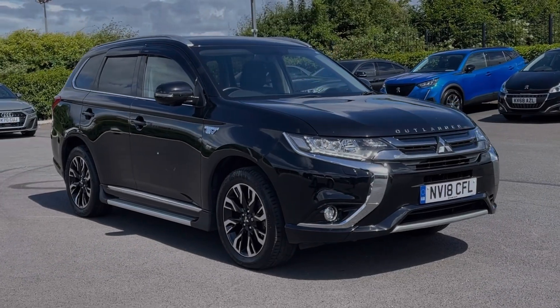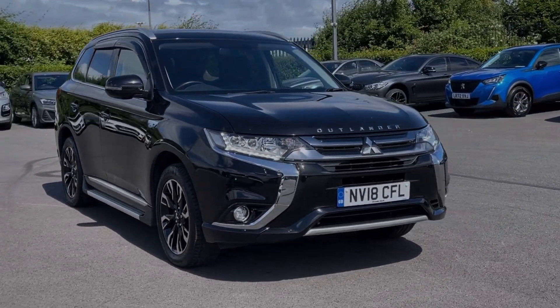Hi there, I'm Becca from Motor Match Chester and I'm going to be taking you around one of our approved used vehicles. This is the Mitsubishi Outlander four-wheel drive.